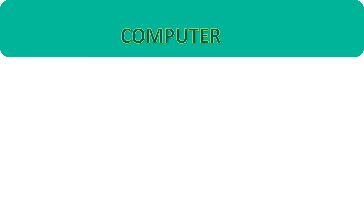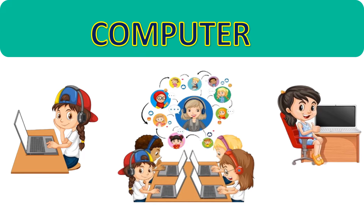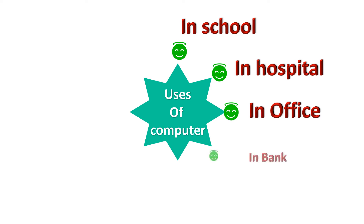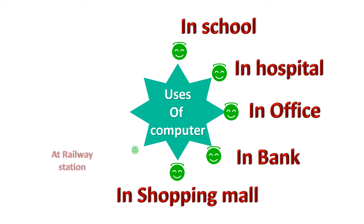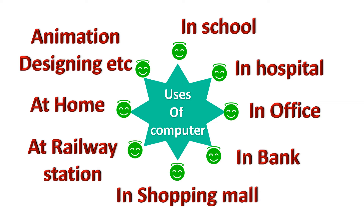Uses of Computer. Computers have become very important in our day to day lives. We can find computers at many places such as in school, in hospital, in office, in bank, at shop, at railway station, at home, and they are used for animation and designing.